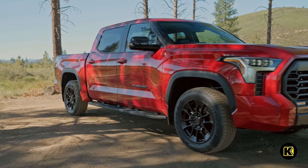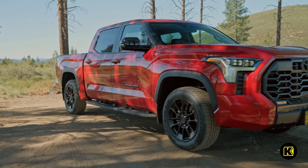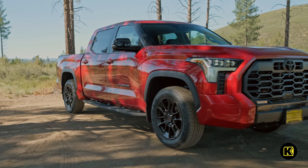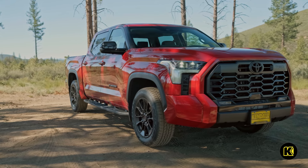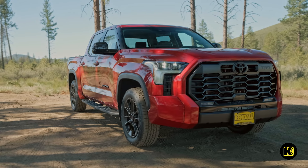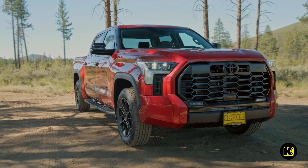We'll deliver your vehicle to your front door, driveway, or workplace no matter the distance. We offer free home delivery within 100 miles of our dealership. Simply buy online and we'll drop off your new 2024 Toyota Tundra Limited right to your front door.